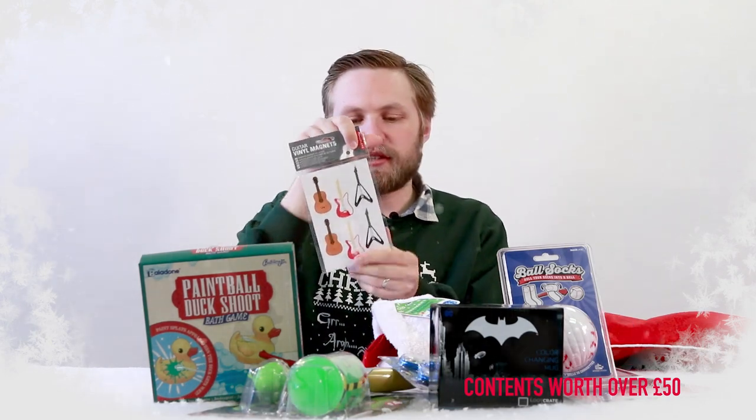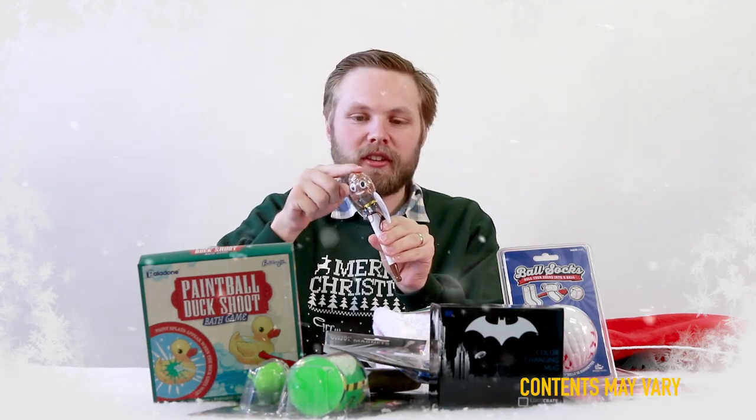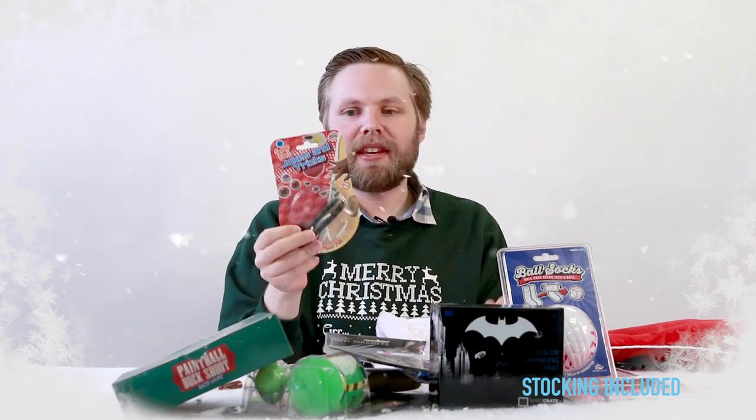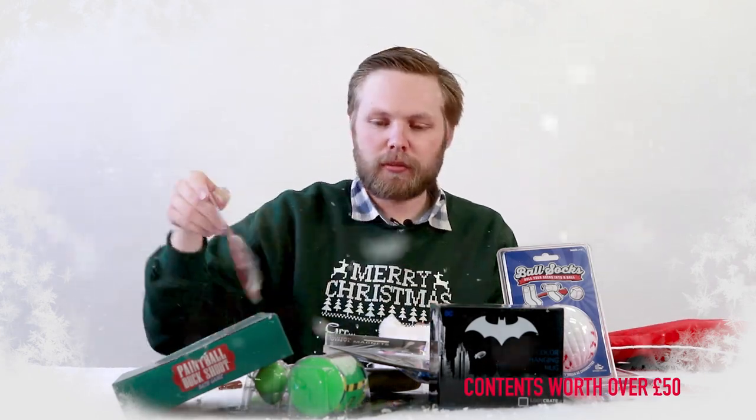Guitar vinyl magnets. Now we have a poop emoji pen — a pen to write with and a squishy poo on top as well. Just what you need for writing your letters to Santa. Creepy crawly wibbly wobbly insects for jokes and tricks — perfect for mischief.